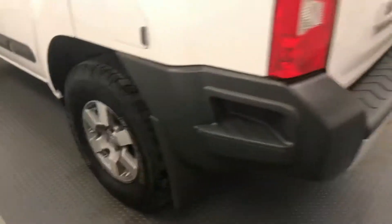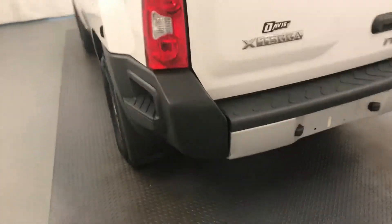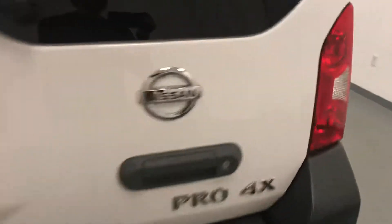Moving on to exterior features, we have 16-inch alloy rims, a tailgate step, mud flaps, and more cargo space.